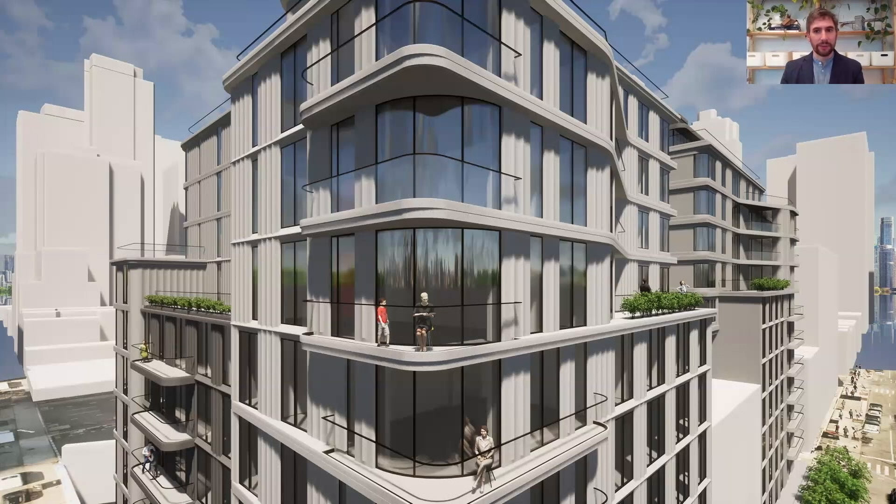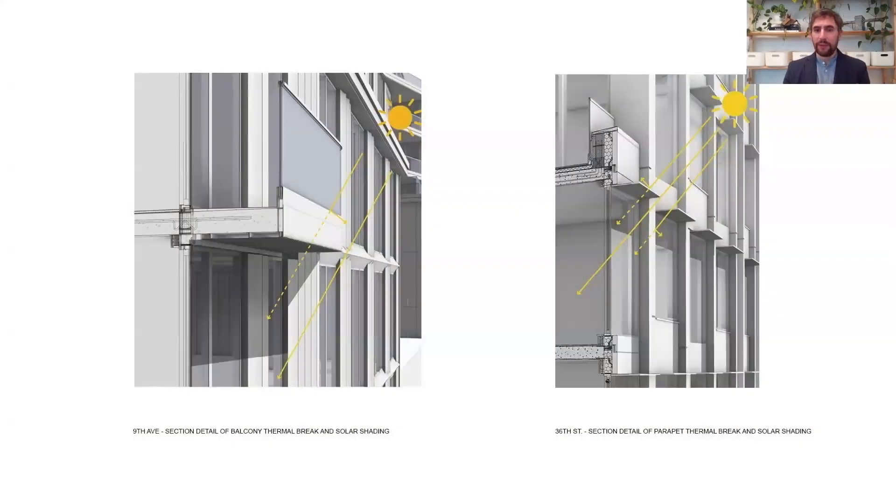In addition to providing spectacular views, the curved windows also open up the opportunity to have more generous balconies within the limited projection permitted over the property line in New York City. Both buildings benefit from the shading strategy integrated into the cladding design, whereas 9th Avenue utilizes balconies and horizontal articulation to provide shading to a significant percentage of the windows. 36th Street achieves this through both the vertical fins discussed earlier and a horizontal sunshade that forms part of the window system.